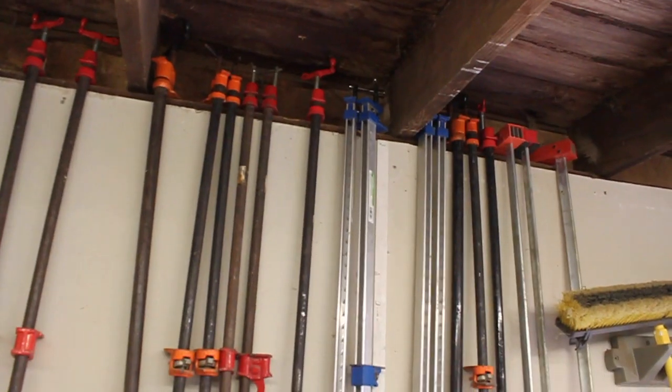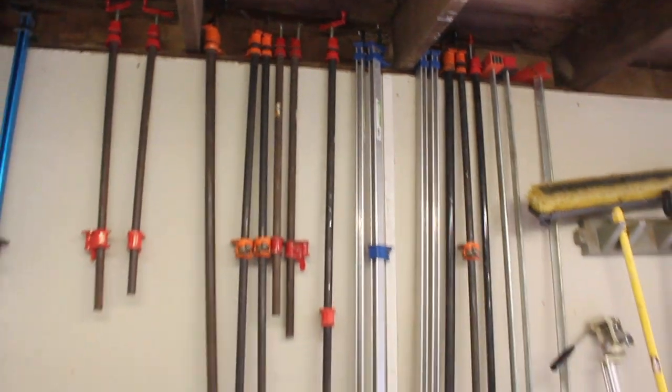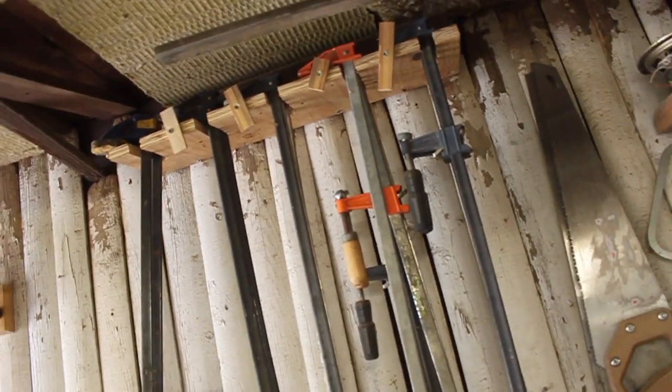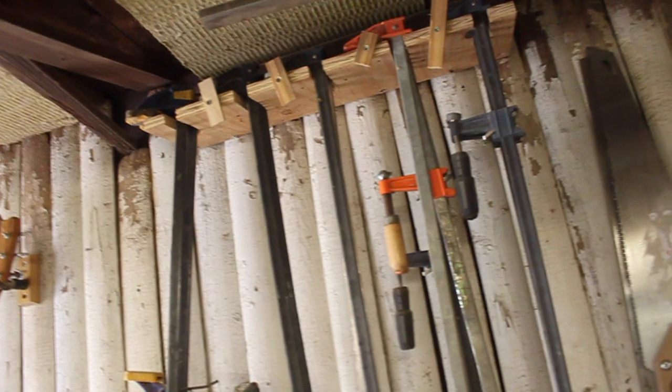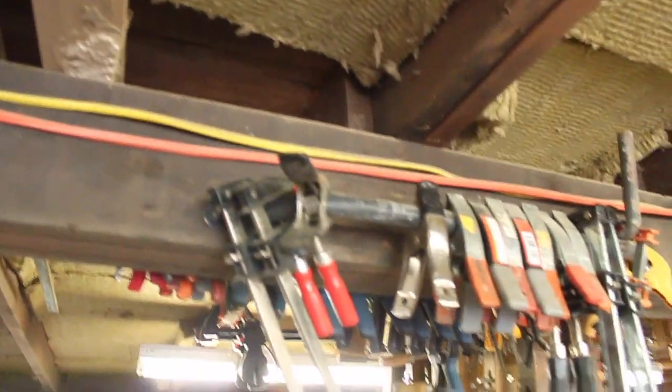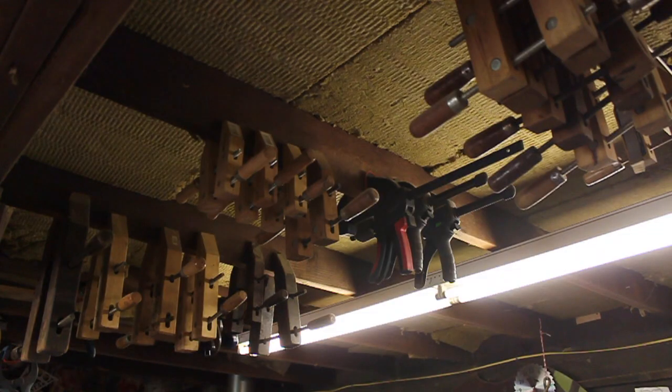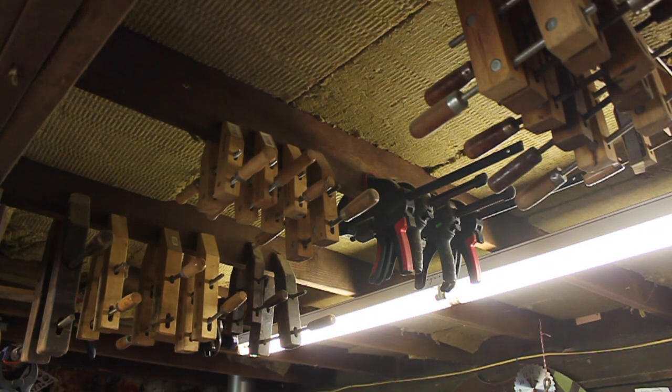I've never understood the fascination people have with making fancy storage racks for clamps — they don't require a lot. That's where I keep my big clamps, over my recycling section which has multiple bins. This is the fanciest clamp rack I've ever made: I just cut some slots into this piece of scrap wood and put these little things on here to keep the clamps from shimmying out and falling down on me. I put a pipe up here to hang all these clamps on, and another pipe here for these clamps. The rest of my clamps I just clamp into the ceiling. Shop projects are a lot of fun but I don't see the need to spend a lot of time making clamp storage.